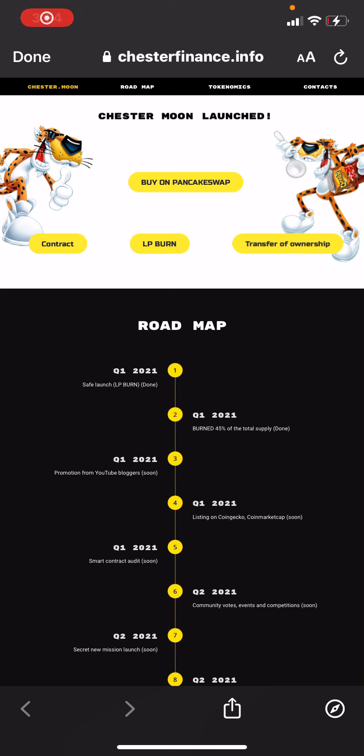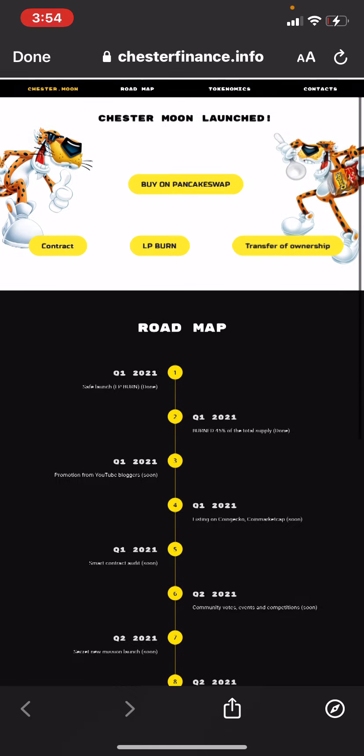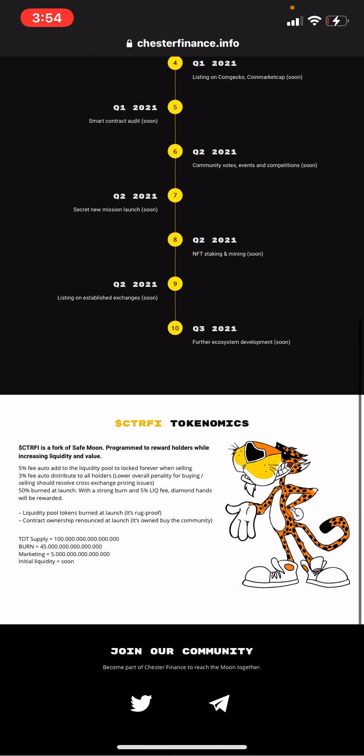Hello, ladies and gentlemen, got a new token for y'all called Chester Finance. Man, this joint looks good. Let's check out some features here.